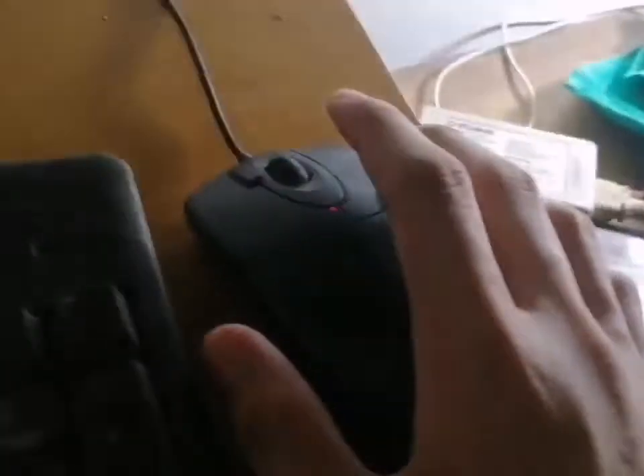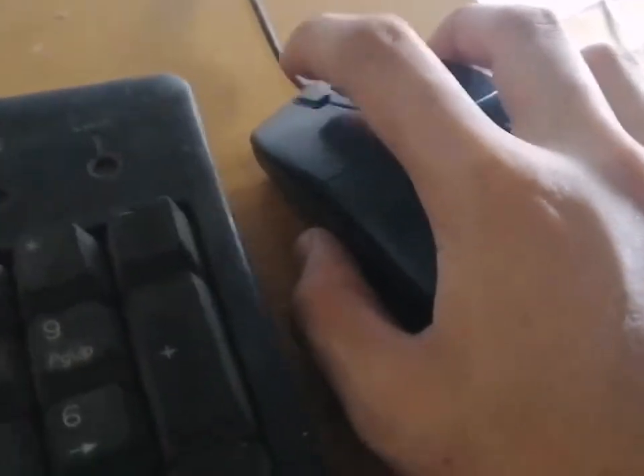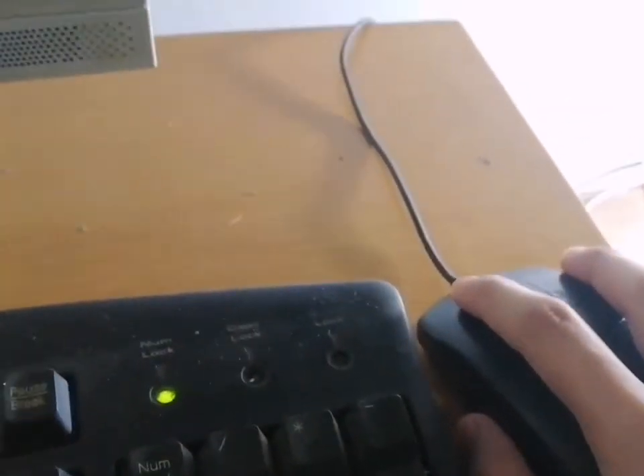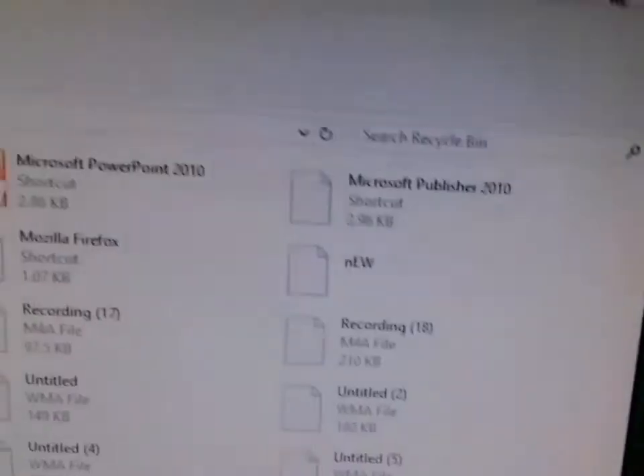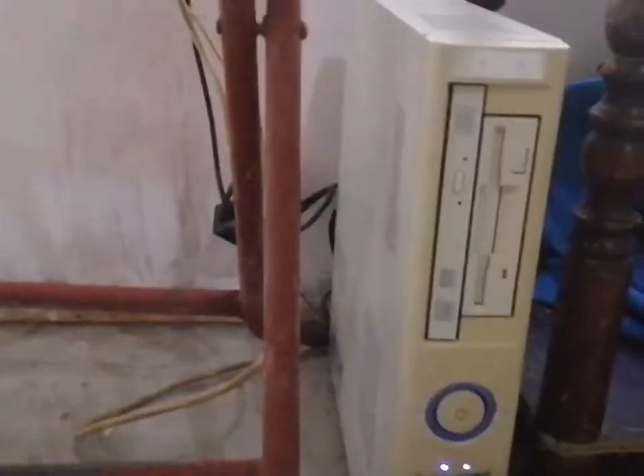So next we have a mouse — a freaking mouse! Did you know this is a mouse? We have a optical mouse, and what's awesome about it is it has double-click. Look, I'm going to show you — and it opens right away.